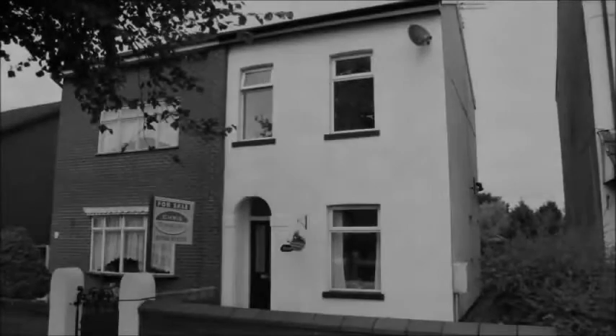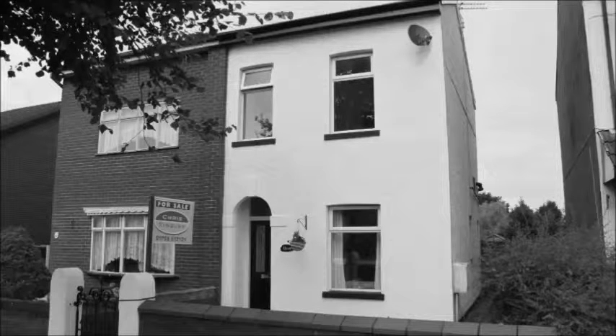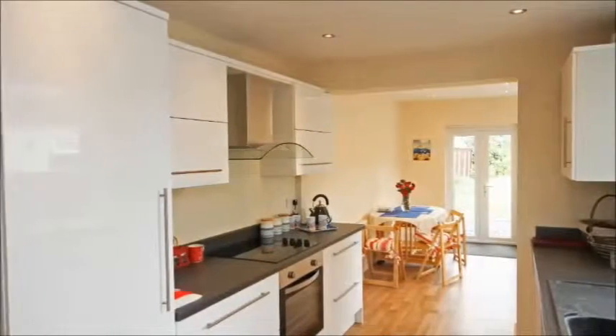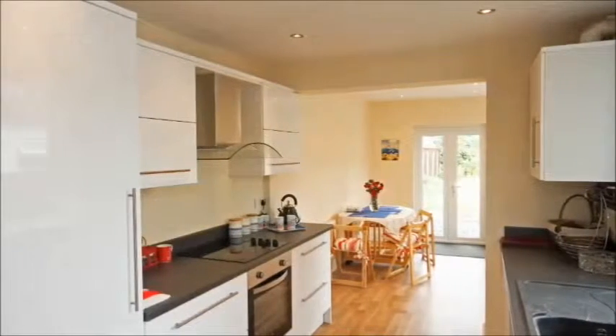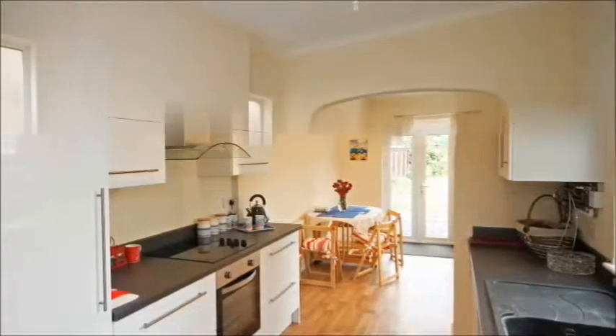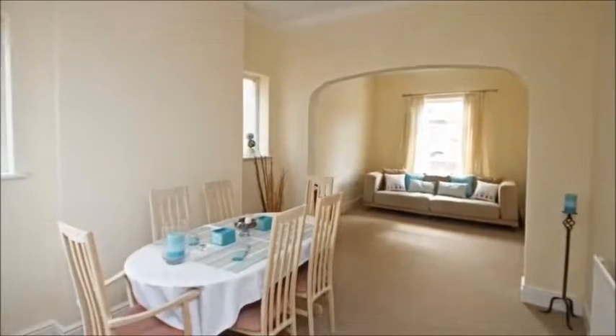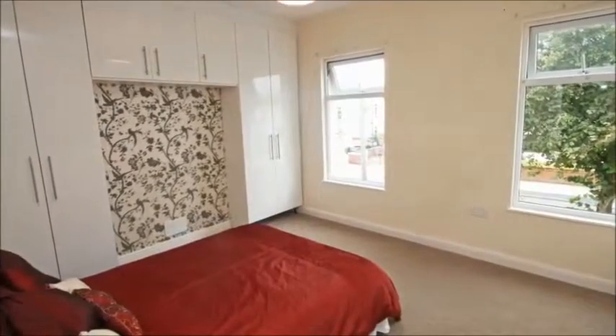This property can be summed up in just a few short words: charming, cottage style and newly refurbished. Whether you're a first time buyer or simply downsizing, there has never been a better time to buy and this property provides it all. Two reception rooms, dining kitchen, two bedrooms and a bathroom, all modernised and improved.